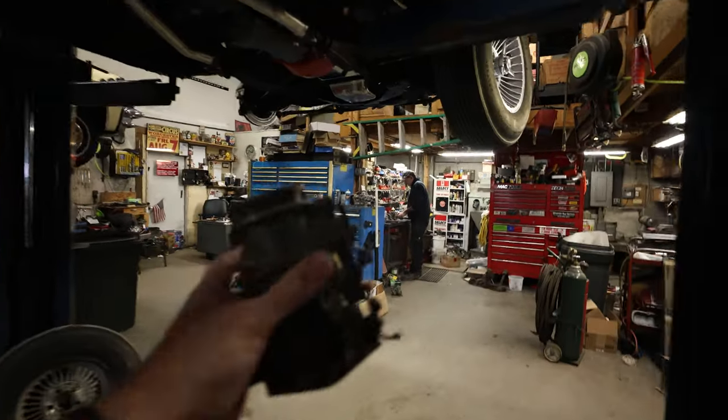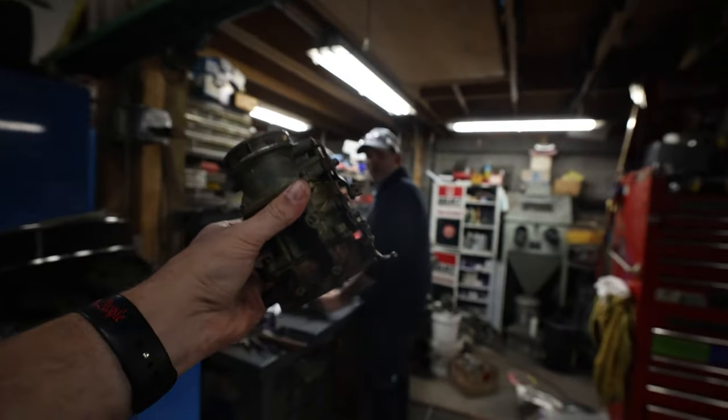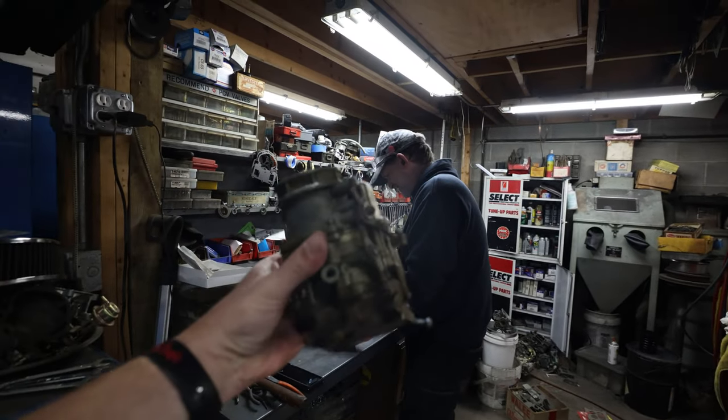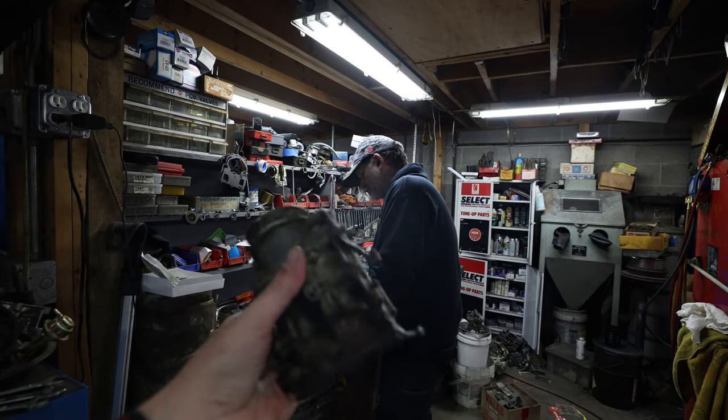Brought you a present. What do you know about this? I know that's a — alternator? No, no, no — a carburetor. Rumor has it you fix these here. Once in a while, yes, I do do that.